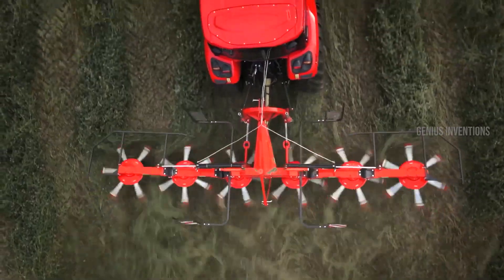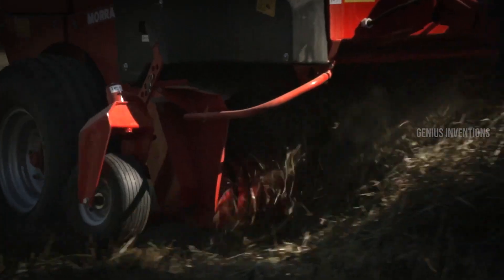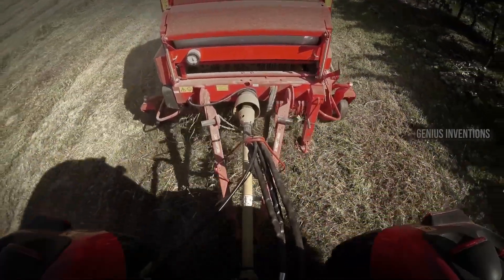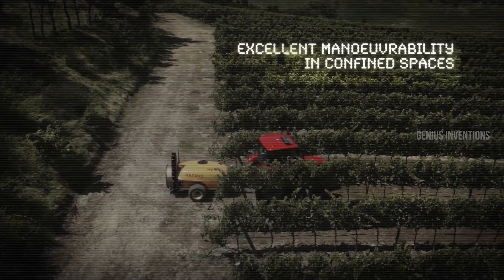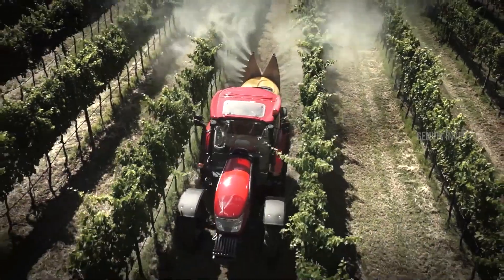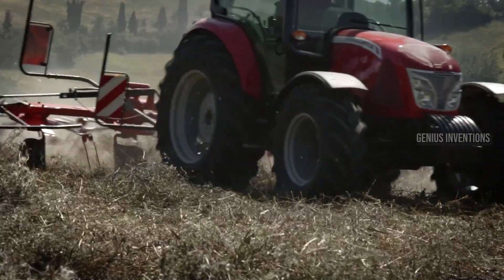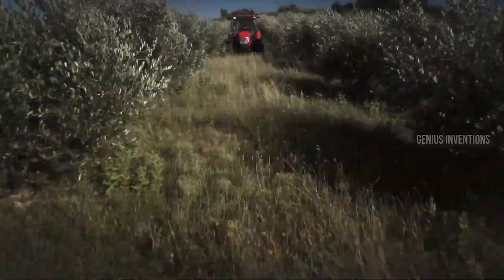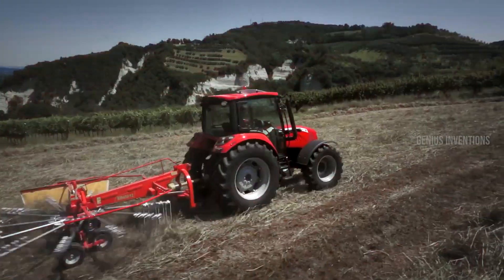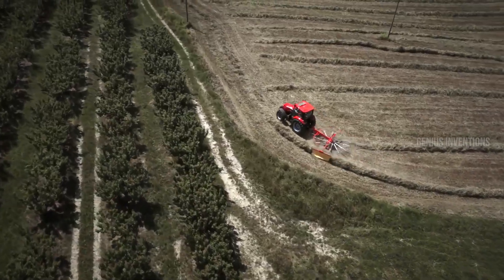Don't let its compact size fool you. The McCormick X4 series packs a punch with models ranging from 65 to 112 horsepower. They're agile dancers in tight spaces, fuel-efficient champions, and masters of versatility. From mowing lawns to tending orchards, these nimble heroes handle diverse tasks with ease. Think of them as your reliable sidekicks, always ready to lend a hand — or should we say, horsepower.